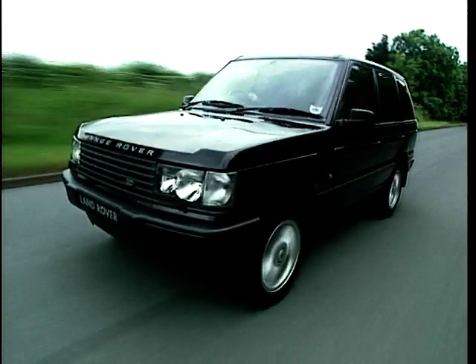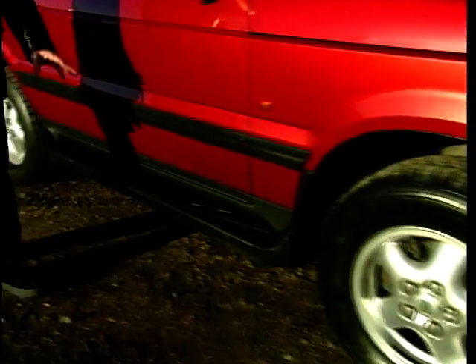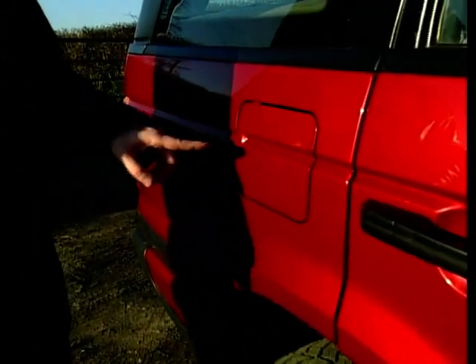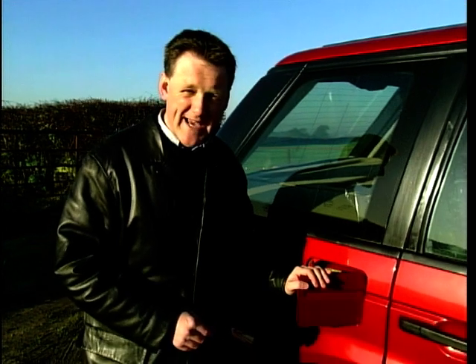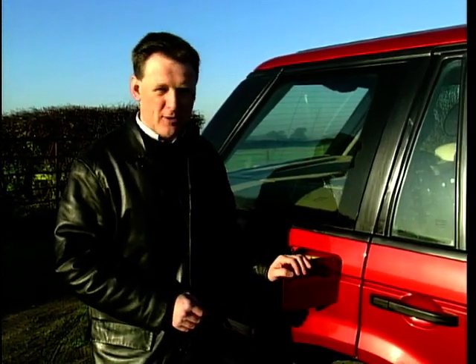So, if a used Range Rover is on your shopping list at the moment, what's the most important feature of the car to look for? Is it the chunky looks, the superb V8 engines, the alloy wheels, or the rubberised running boards? It's none of those. It's back here, towards the rear of the car — the fuel filler. You'll be paying an awful lot of visits to this part of the car, because with V8 engines, they're very thirsty. We're talking about 12 miles to the gallon around town, about 18 miles to the gallon on a run, if you have a gentle right foot.